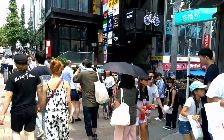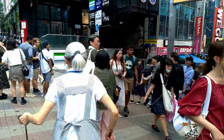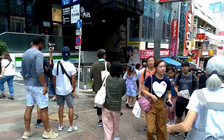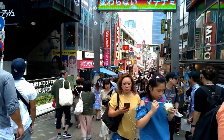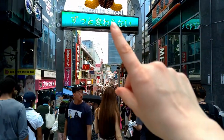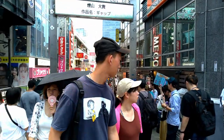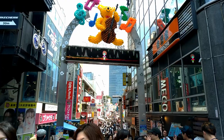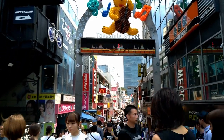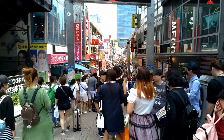Here we are guys, at Takeshita Street! Oh my god, look how many people! Takeshita Street, also known as Takeshita Dori. Look, there is a tiny big bear on top of it. Shall we go inside? Let's go ahead.